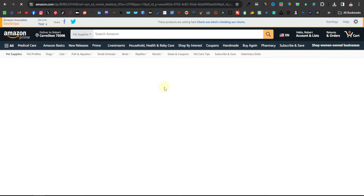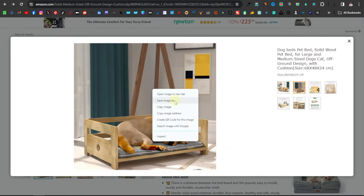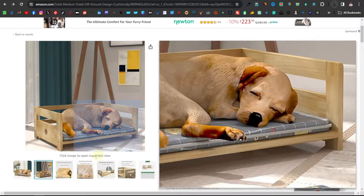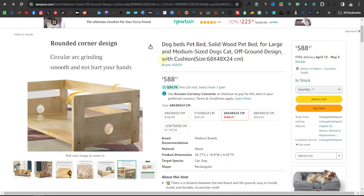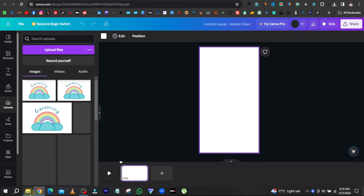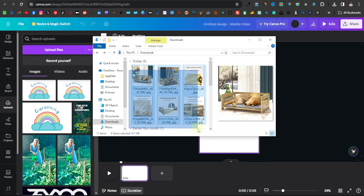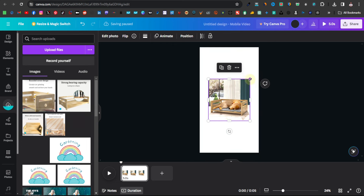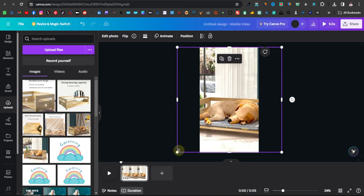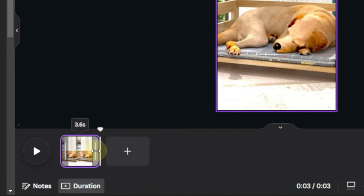Come to Canva, search for mobile video, click on the 1080 by 1920 option, scroll down, and click on the blank one. Now go back to Amazon and save the product images — just right-click and save each image. Save all the available images from the product listing, then come back to Canva and drag all the downloaded images into your canvas project.